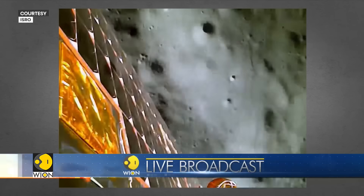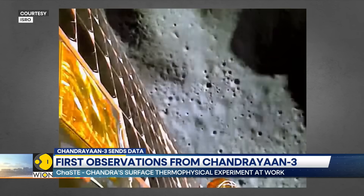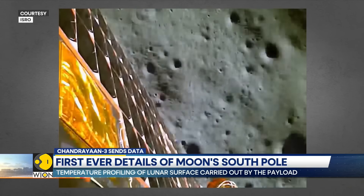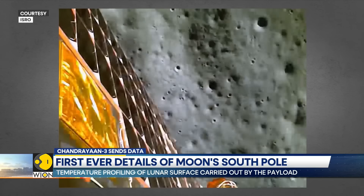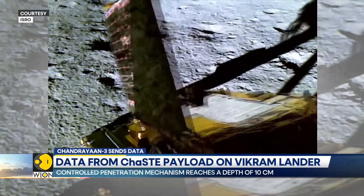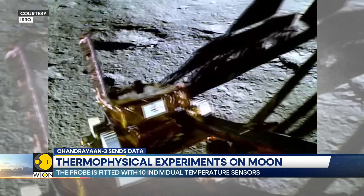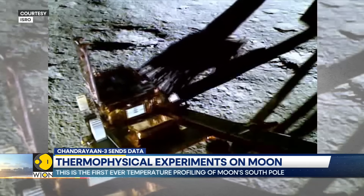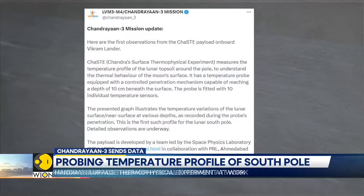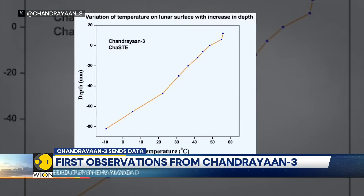The payload, named Chandra's Surface Thermophysical Experiment, measures the temperature profile of the lunar topsoil around the pole. This enables an understanding of the thermal behaviour of the Moon's surface. The ChaSTE payload has a temperature probe equipped with a controlled penetration mechanism. It is capable of reaching a depth of 10 centimetres beneath the surface, and the probe is fitted with 10 individual temperature sensors. The presented graph illustrates the temperature variations of the lunar surface and near the surface at various depths, as recorded during the probe's penetration.